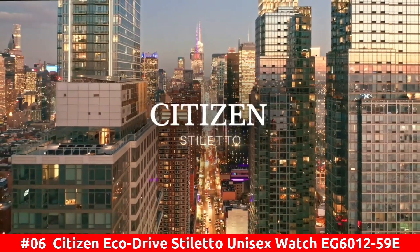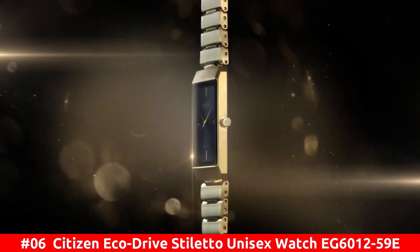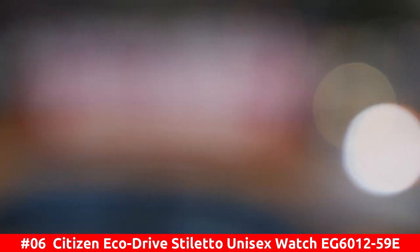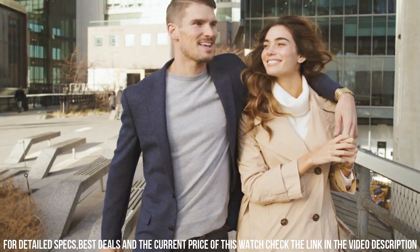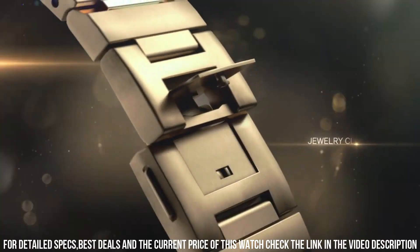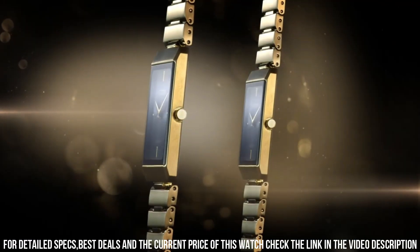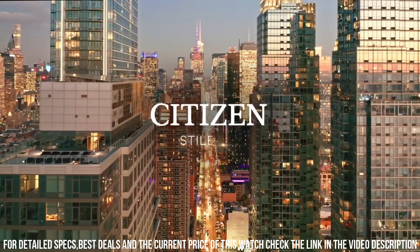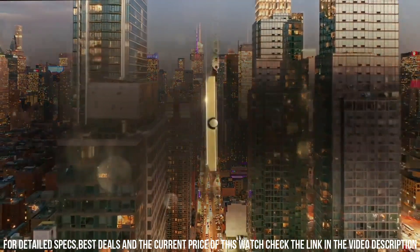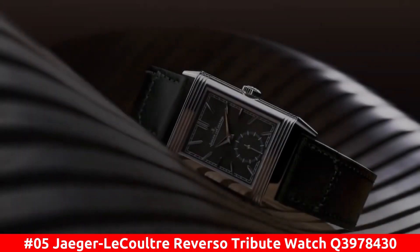Number 6: Citizen EcoDrive Stiletto Unisex Watch EG6012-59E. For a bold style, the Stiletto from Citizen is perfect for both men and women with a gold-toned stainless steel bracelet and case, and a sleek black face with a gold-toned two-hand dial. Gold-toned stainless steel sapphire crystal. Jewelry clasp with push button. Case diameter 25 millimeters. Case thickness 6 millimeters.